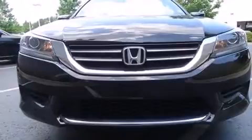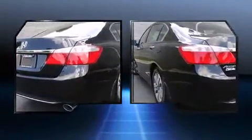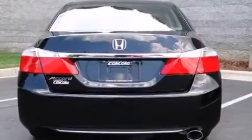Under the hood, you'll find a four-cylinder engine with more than 170 horsepower. And for added security, Dynamic Stability Control supplements the drivetrain.